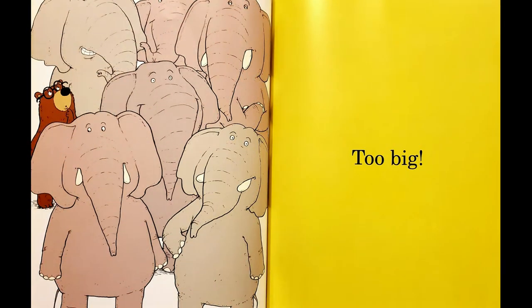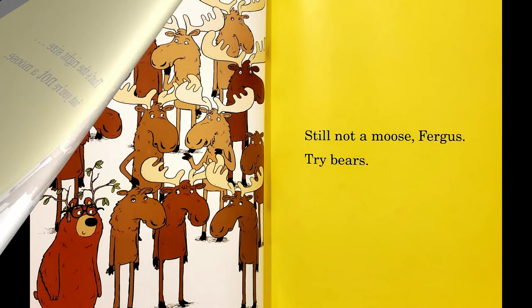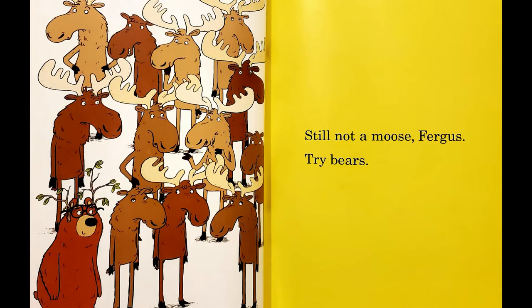Too big! That's the right size. But you're not a moose! Still not a moose, Fergus. Try bears!